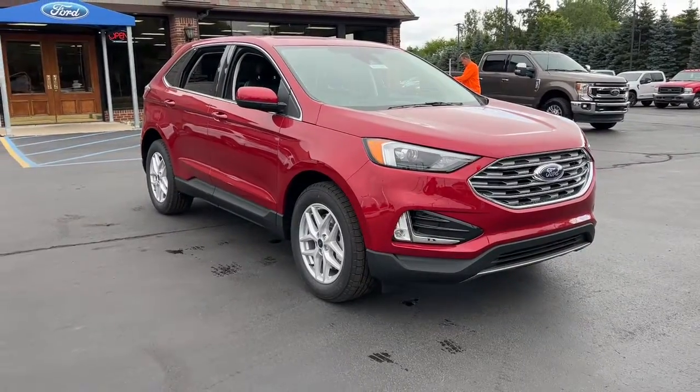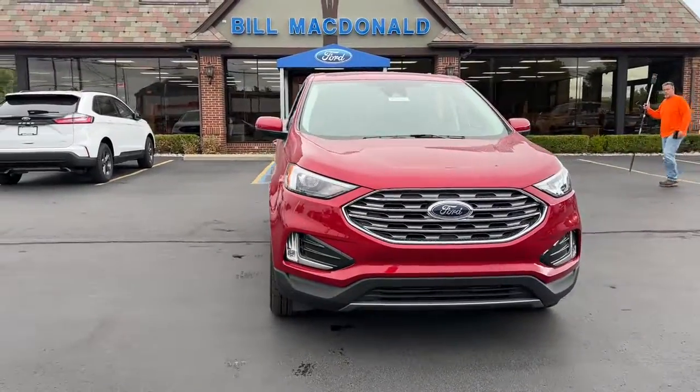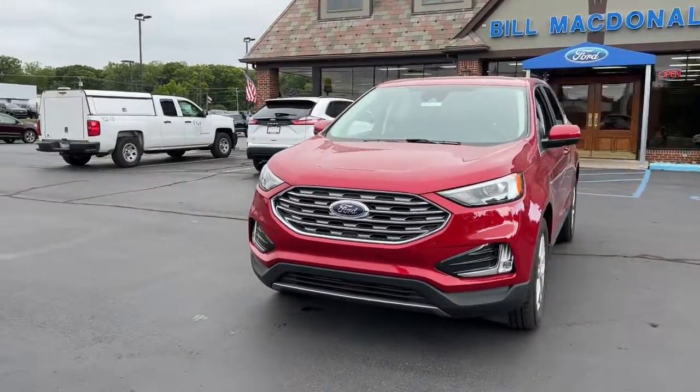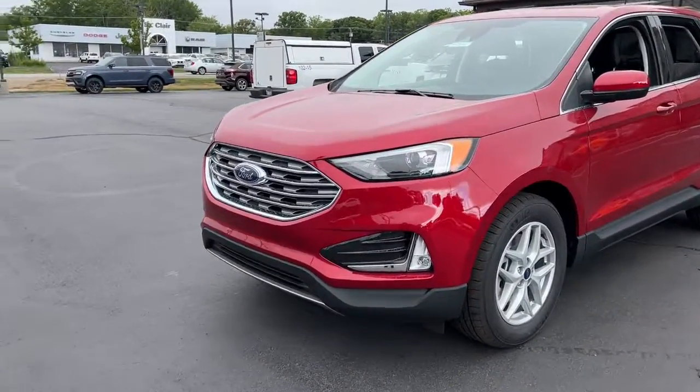Here is a wonderful 2022 Ford Edge. Get into a midsize crossover that knows how to make your life easier. This sleek Edge is loaded with powerful performance, smart tech, and features that optimize comfort and convenience.